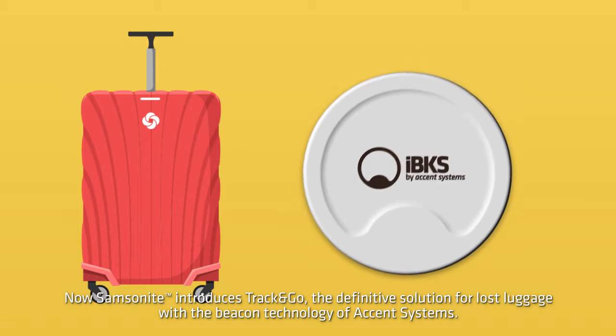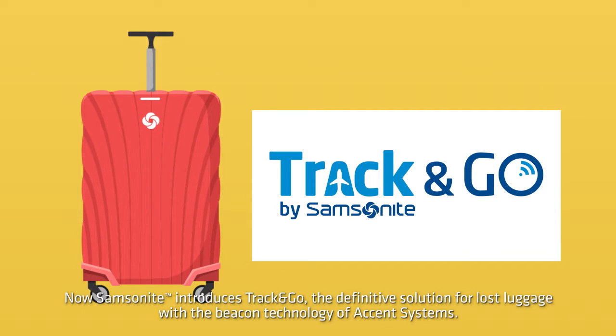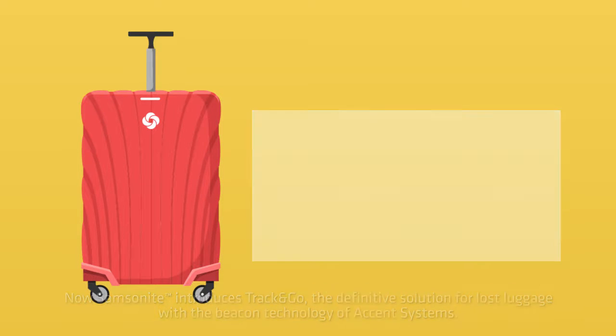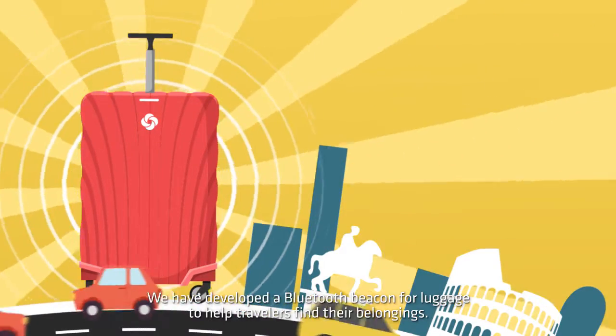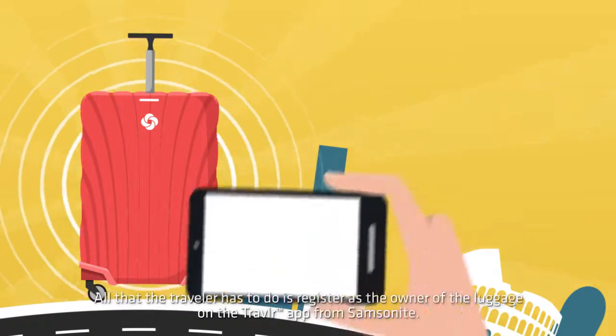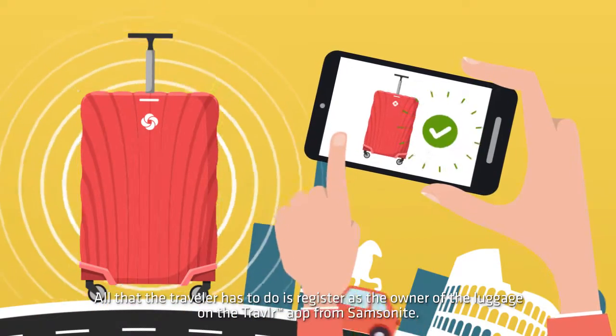Now, Samsonite introduces Track and Go, the definitive solution for lost luggage with the beacon technology of Accent Systems. We have developed a Bluetooth beacon for luggage to help travelers find their belongings. All that the traveler has to do is register as the owner of the luggage on the Traveler app from Samsonite.